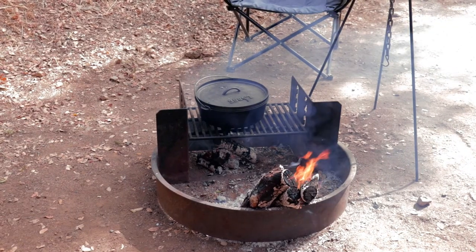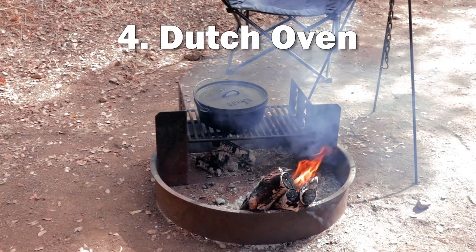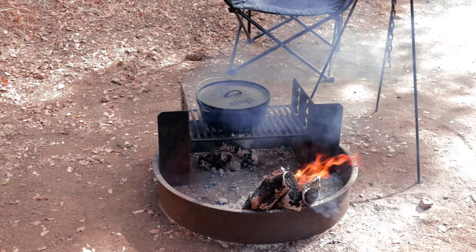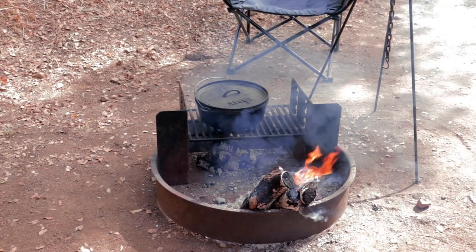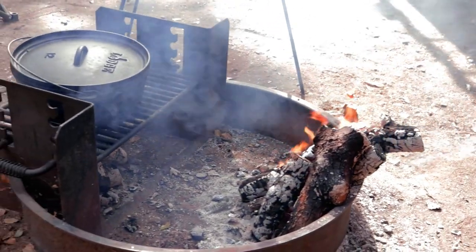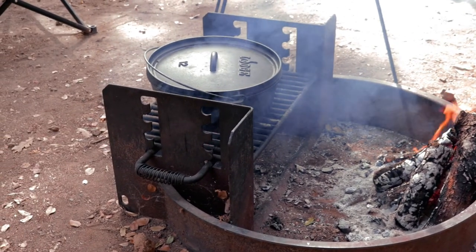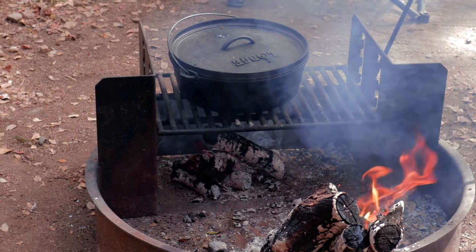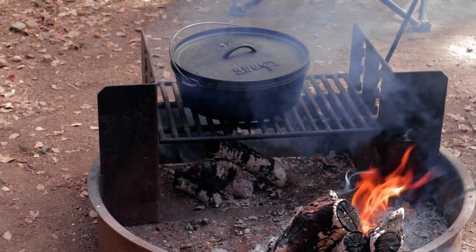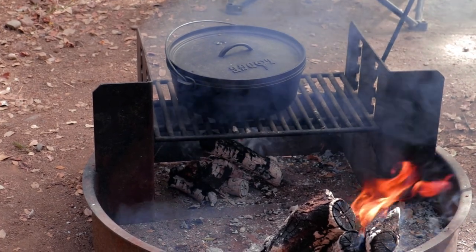Number four relates to camp cooking, which you guys know we love to do. That's to get yourself a good Dutch oven and a tripod — it's just a really fun way to cook. You can make a lot of different meals in there, desserts and everything else. It's always fun to sit around the campfire cooking in that Dutch oven and eating great food; it really makes you feel like you're camping. If you get one with a rim on the lid, then you have a lot more flexibility.